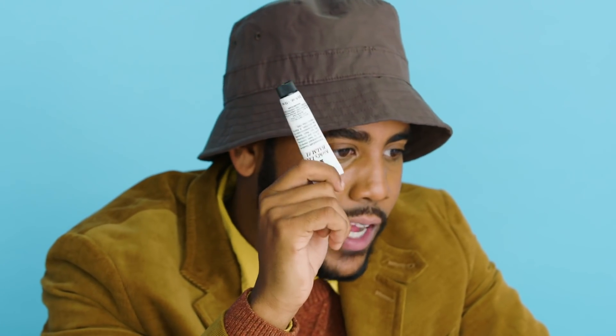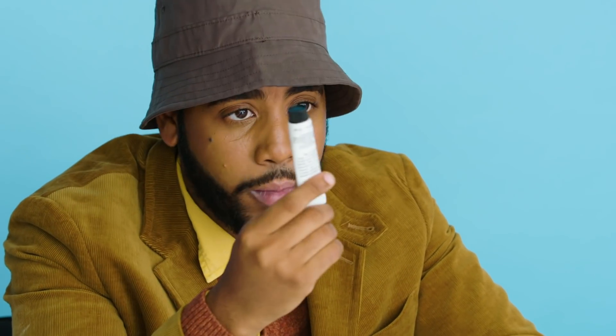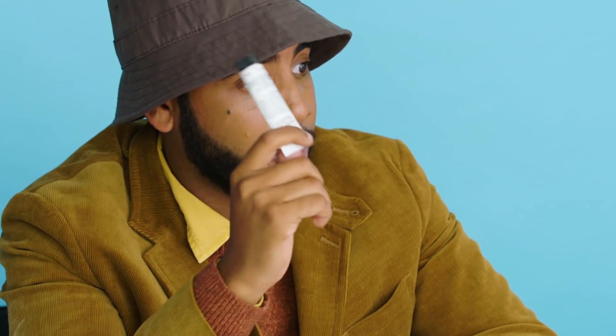Lip balm. This is extremely key for me, because the amount of times I have seen myself in a film or a show and I have the most chapped lips I've ever seen is very embarrassing. When I watch myself, I'm like, Jerell, did you forget your chapstick that day? And I probably did, so now I don't forget my lip balm — I put it on like five times a day so my lips are not chapped.